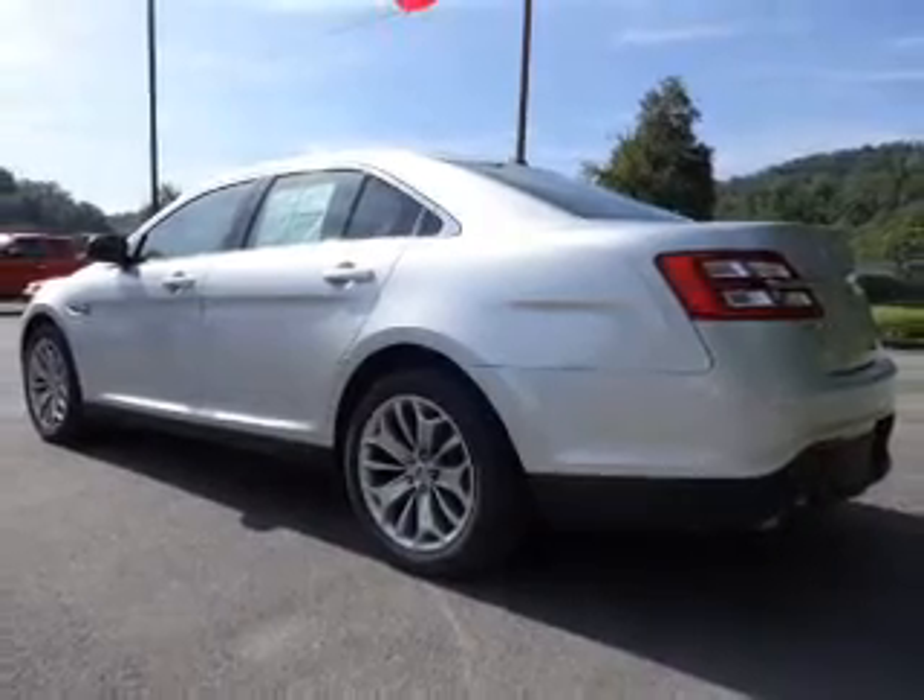The features include alloy rims, auto dimming mirrors, keyless entry, heated outside mirrors, power mirrors, brake assist, traction control, stability control, anti-lock brakes, and privacy glass.